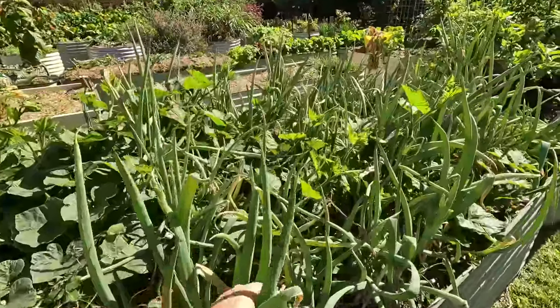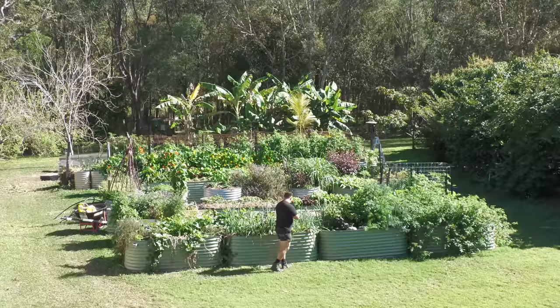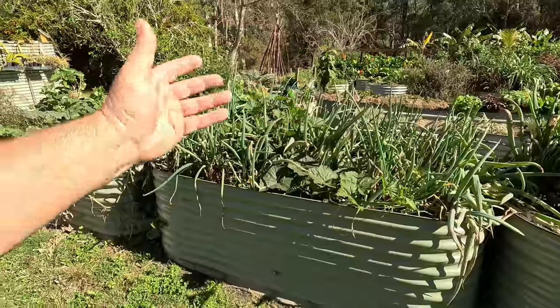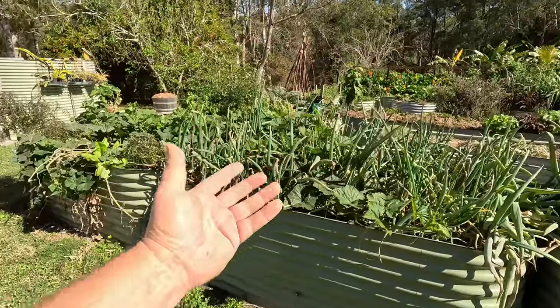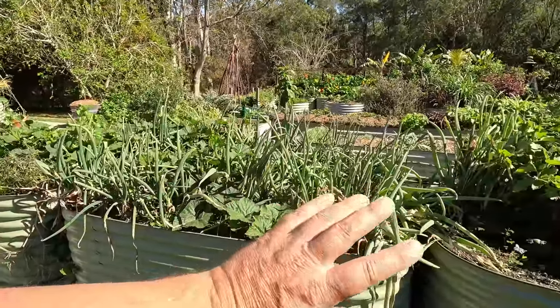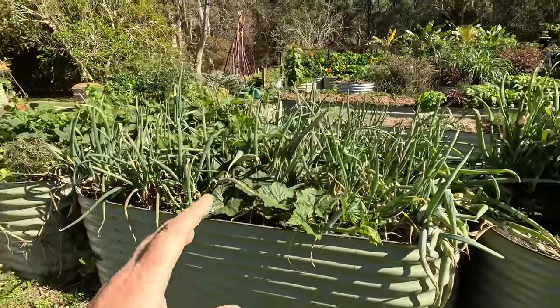Here we've got spring onions springing into action. This bed, if you've been following my videos, is quite an old bed of spring onions — it just keeps on growing, self-seeding, and coming back up again. It's a wonderful bed. I love it, and it's a really good way to keep a continuous supply of onions.